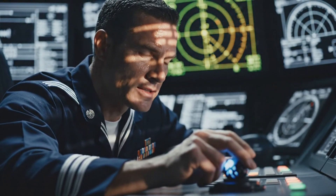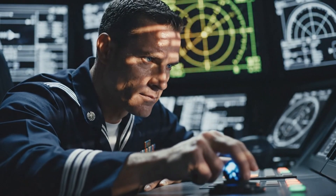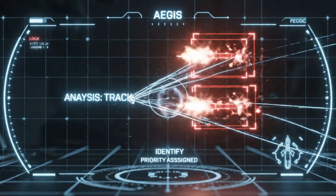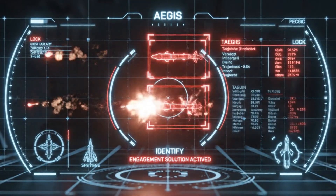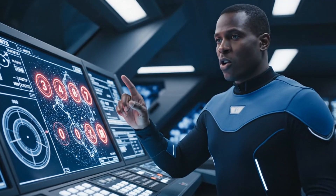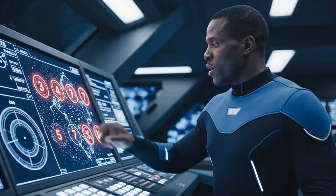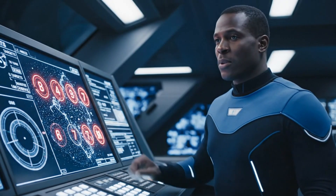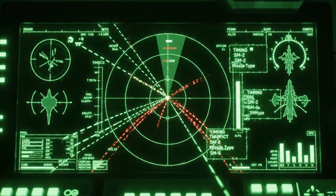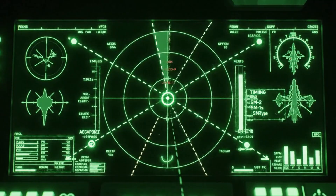Confirming 12 hostile tracks — they are maneuvering aggressively for a sea-skimming approach. This is the Aegis brain at work: track, identify, assign priority. Six are confirmed decoys. Targets 3, 4, and 7 are real threats. Range estimate: 980 kilometers. Aegis instantly generates the threat engagement plan, calculating optimal launch timing and weapon assignment for a multi-layer defense.